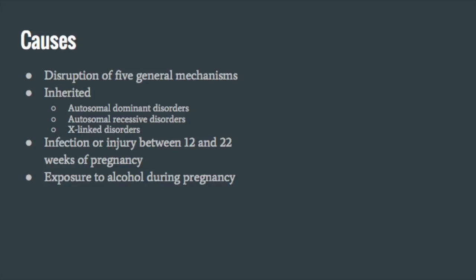Research has shown that there are five general mechanisms by which callosal development is disrupted. In order of occurrence, those five mechanisms are: neurogenesis, telencephalic midline patterning, neuronal migration and specification, axon guidance, and post-guidance development.